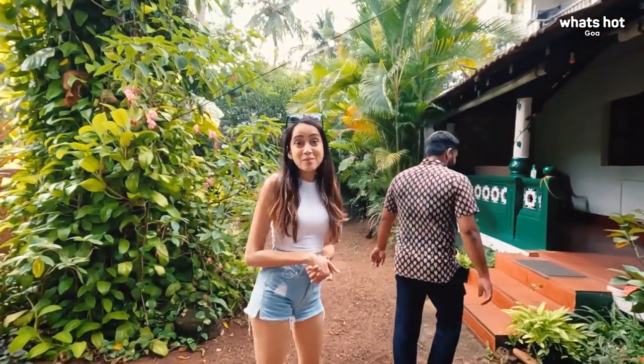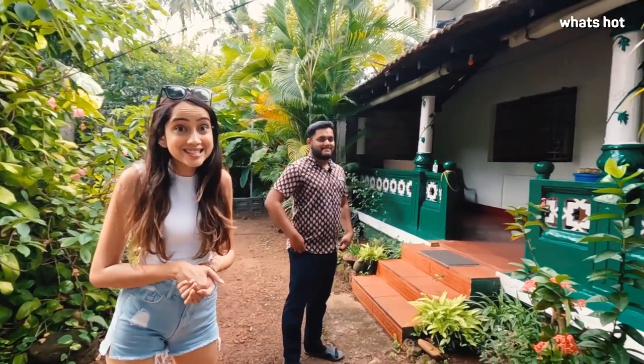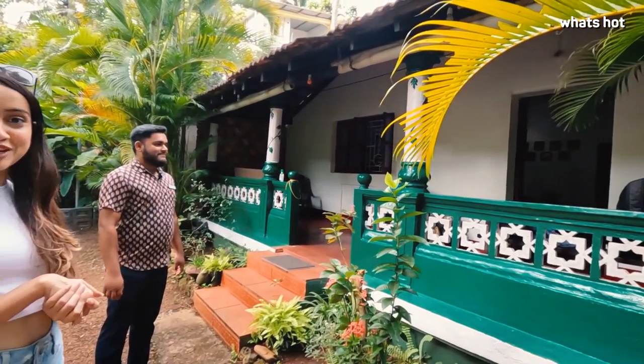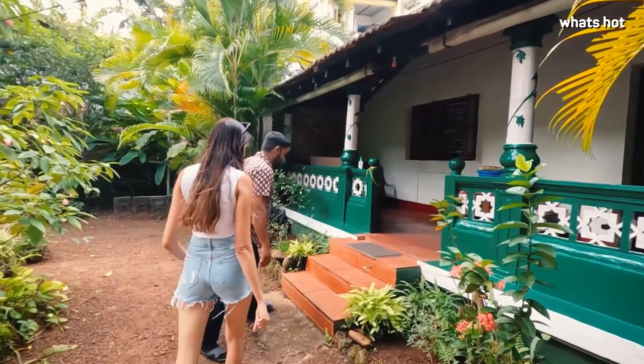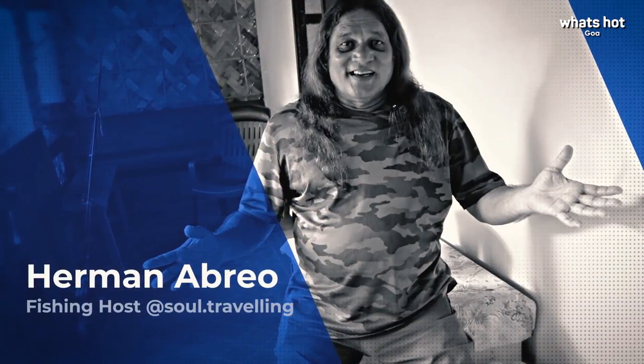So guys, Josh had a surprise for us. He actually got us to his own house and it's his dad who is going to be taking us fishing today. My name is Irwin Abrio. This is the Aguadamau fishing trail and I am your fishing host for today.